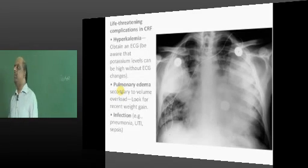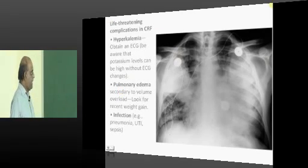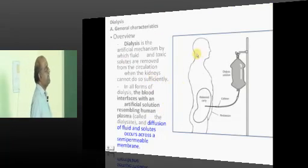The life-threatening complications in a patient of CKD include hyperkalemia, pulmonary edema, infection, and others.